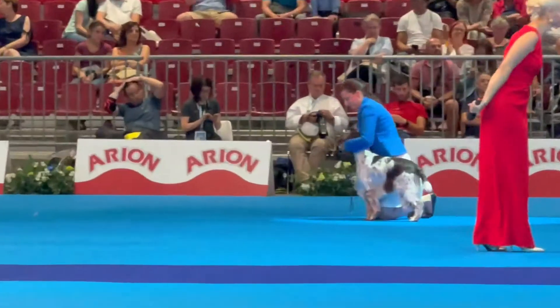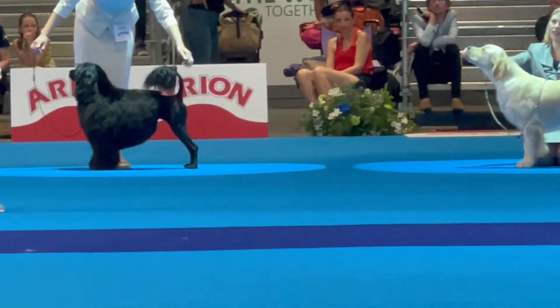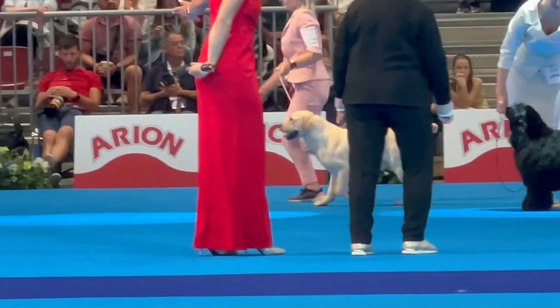The fourth place for English Springer Spaniel. The third place for the English Cocker Spaniel. The second place for the Clumber Spaniel.